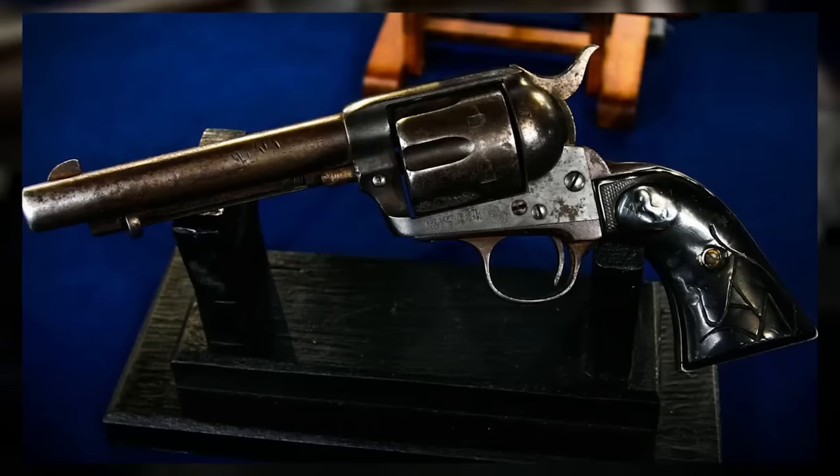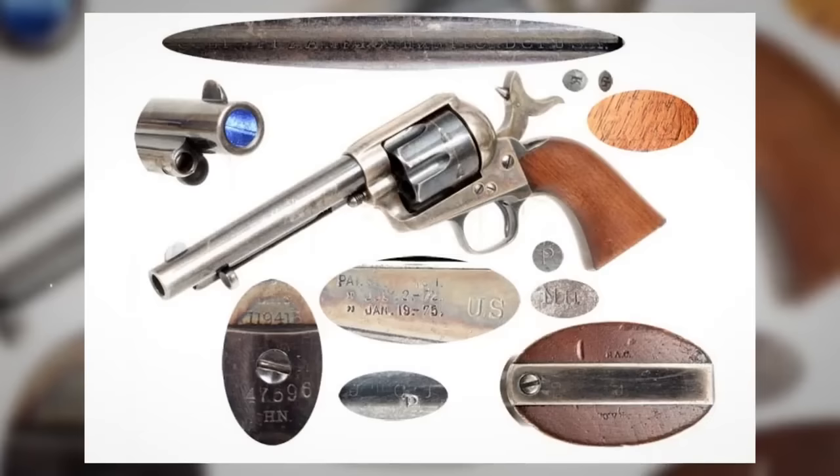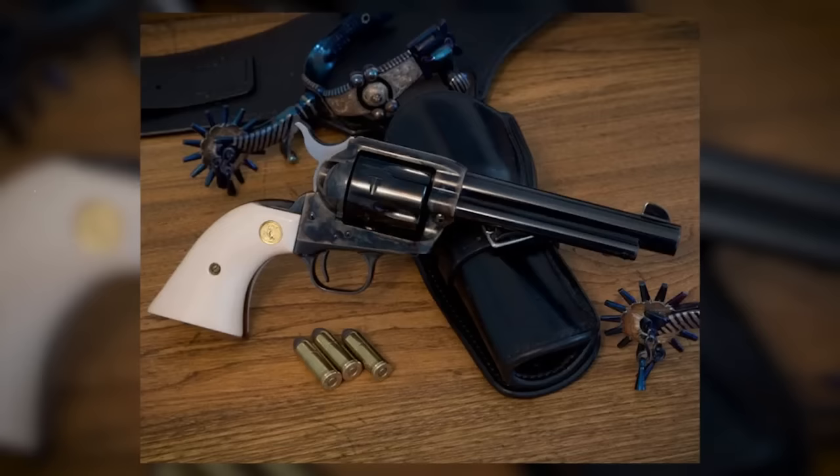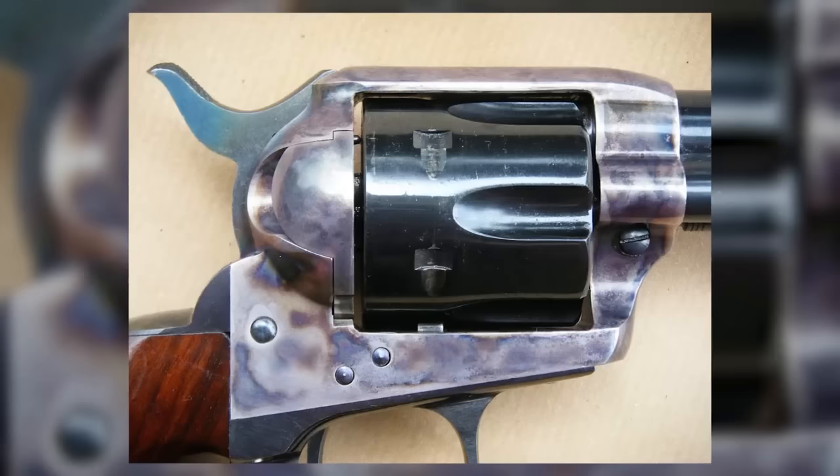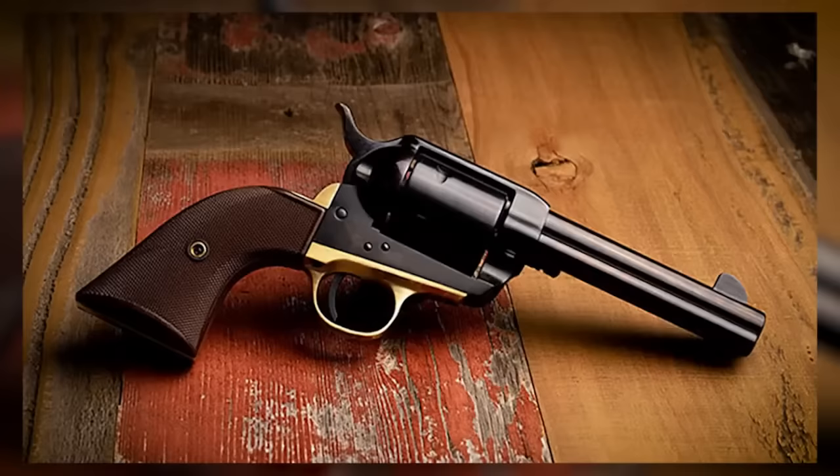The Colt 1873 Single Action Army earned a plethora of colorful nicknames, including the Equalizer, Hog Leg, and 'Judge Colt and His Jury of Six.' It was best known as the Peacemaker because of its role in maintaining peace and order on the lawless frontier. This revolver was favored by an impressive roster of Wild West legends, including Wyatt Earp, Bat Masterson, the Daltons, John Selman, Lawman Elfego Baca, and Judge Roy Bean, to name just a few. Produced in various powerful chamberings — most notably .45 Colt, .44-40, and .38-40 — with 192,000 units made by the end of the 19th century, it outsold all its competitors and solidified its position as the premier six-gun of the Old West.